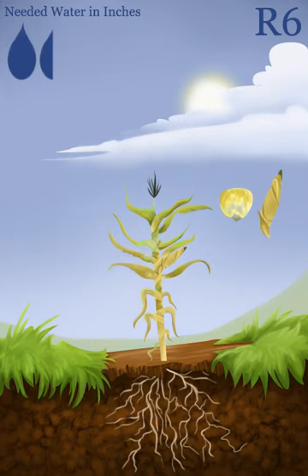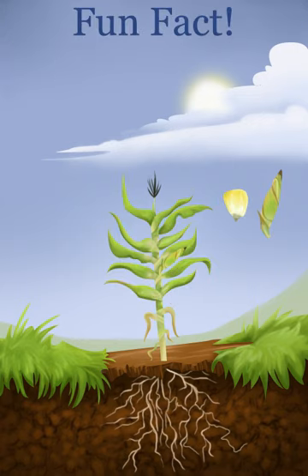R6 marks the full maturity of the corn, and kernels reach their maximum dry weight. A black layer forms at the base of the kernel, blocking movement of dry matter and nutrients from the plant. Fun fact: not all corn is allowed to mature all the way. Sweet corn, for example, is usually stopped growing in the milk R3 or dough R4 stages, because as the corn kernels mature they get smaller, and nobody wants little tiny kernels on their corn on the cob.